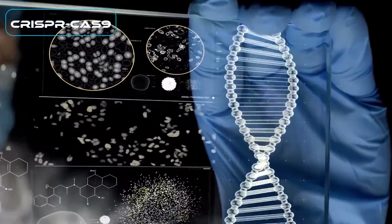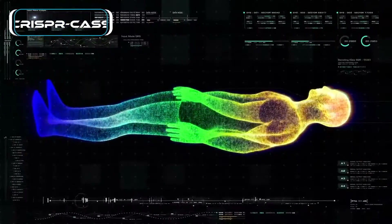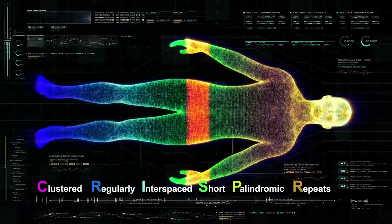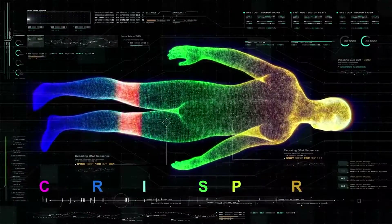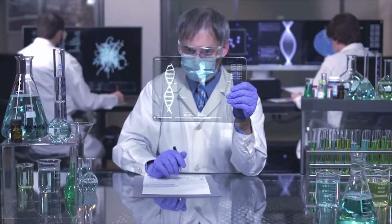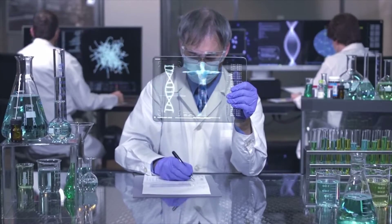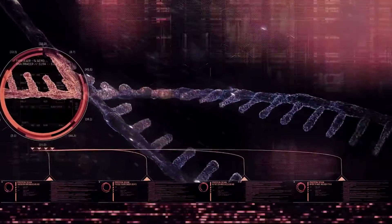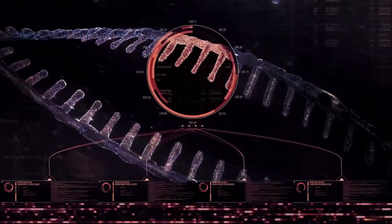CRISPR-Cas9 is a recent tool used for gene editing. Its name is short for Clustered Regularly Interspaced Short Palindromic Repeats and CRISPR-Associated Protein 9. Its system has created a great deal of excitement in the scientific community since it is quicker, faster, cheaper, more accurate, and more effective than any other editing techniques.